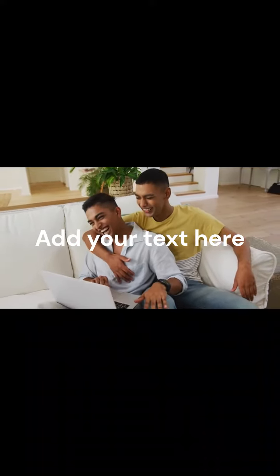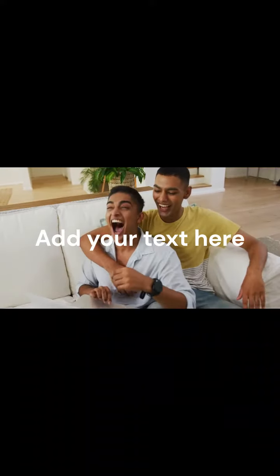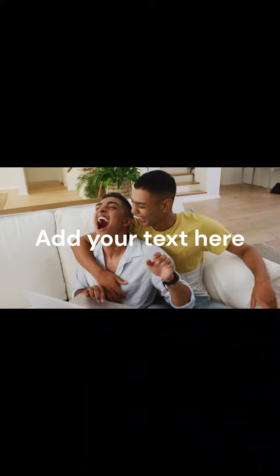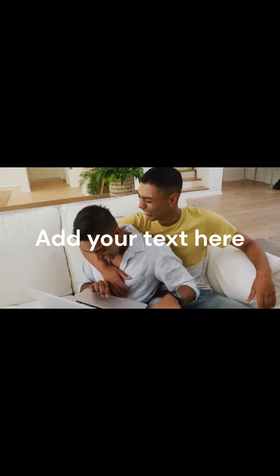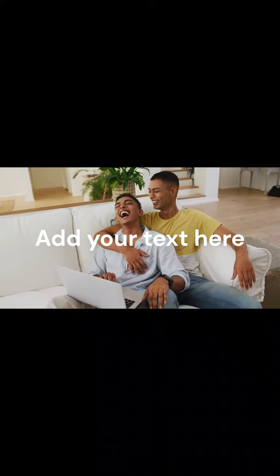Usually there's an interview at the U.S. embassy or consulate. Then the visa is approved, and the international student gets on a plane and comes to study. But it all starts with applying to the school and getting accepted, and then the process begins.